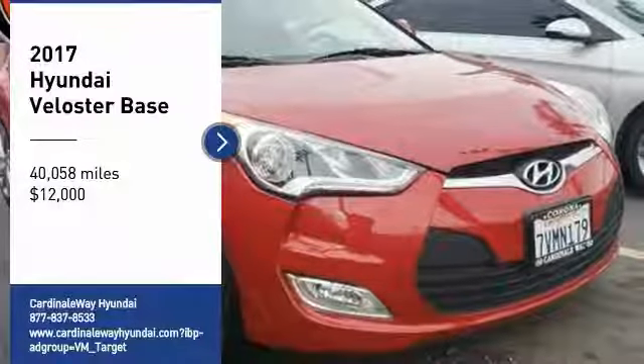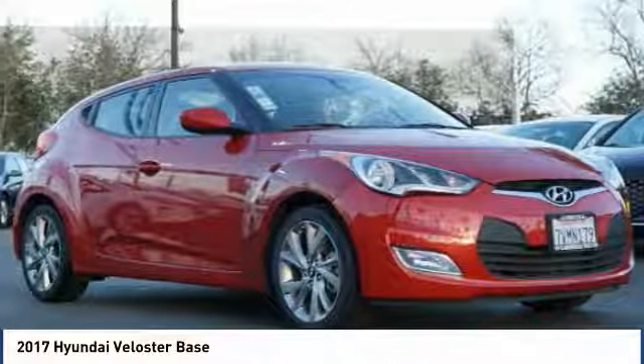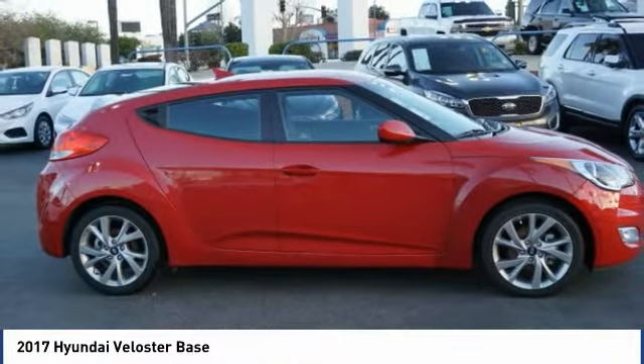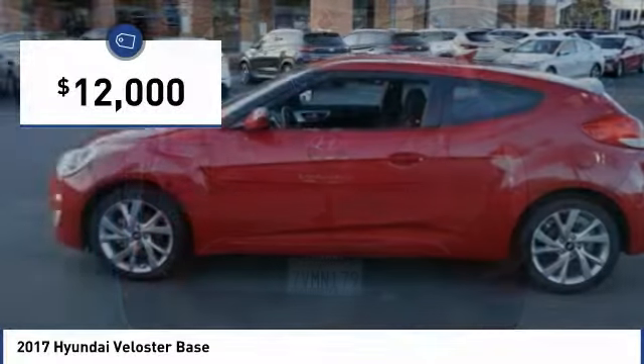Take a ride in the 2017 Veloster. The Veloster's innovative body style and unique design make it unlike any other small car out there. Pair that with the fuel efficiency that pushes the 40 miles per gallon barrier and you've got one sweet ride, and is priced below $15,000.